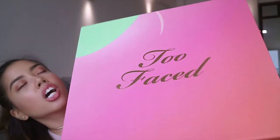Hey guys, Jella here! I hope you can't hear the rain. Today we have an extra delicious-smelling YouTube video because I am reviewing and giving you my first impressions on the Too Faced Sweet Peach collection.